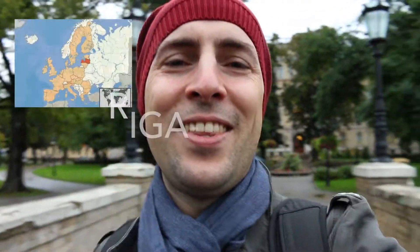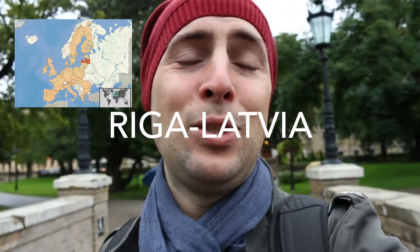Today we are in Riga in Latvia. This is the second destination on our Baltic tour. It's a little bit rainy, but we're going to go see the old town and explore the city. Here we go!